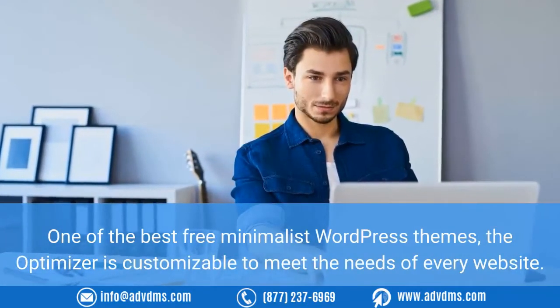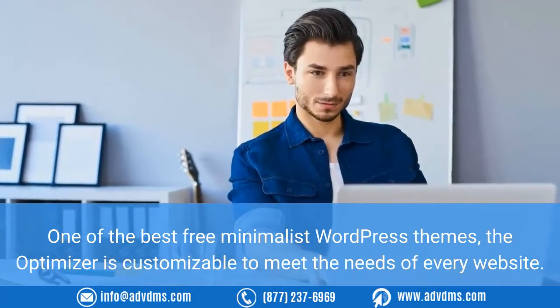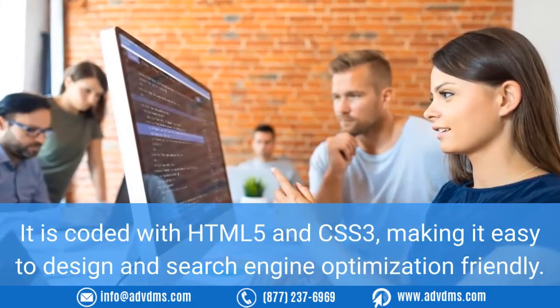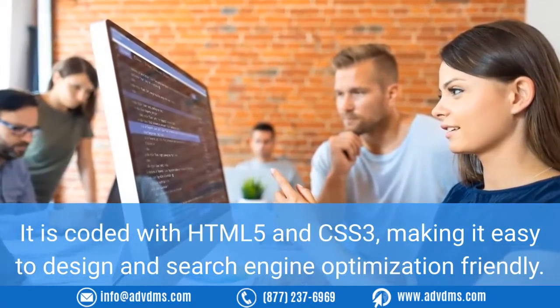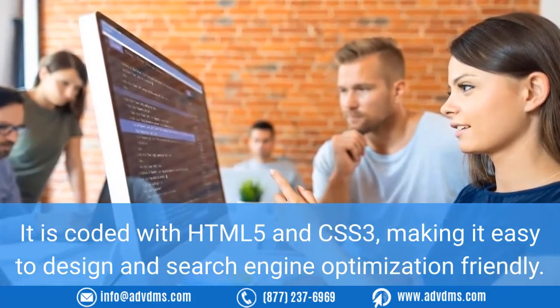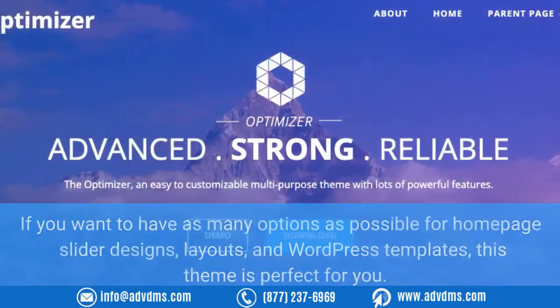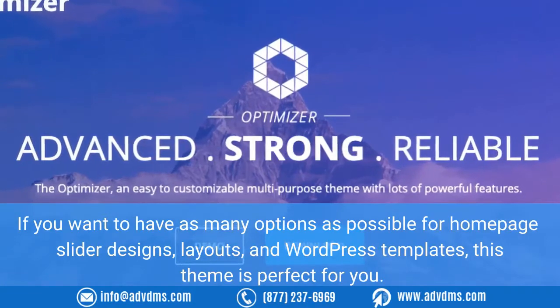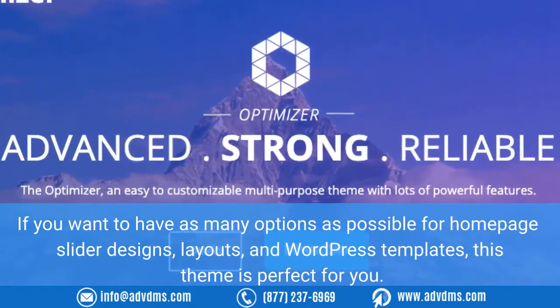Number four: The Optimizer. One of the best free minimalist WordPress themes, The Optimizer is customizable to meet the needs of every website. It is coded with HTML5 and CSS3, making it easy to design and search engine optimization friendly. If you want to have as many options as possible for homepage slider designs, layouts, and WordPress templates, this theme is perfect for you.